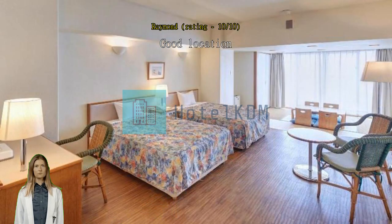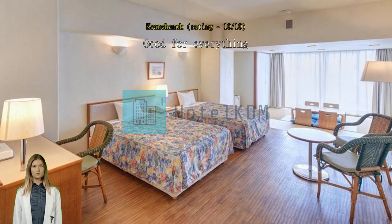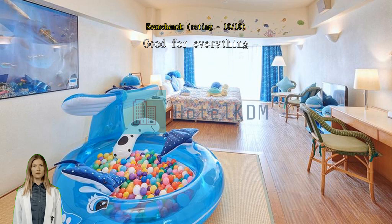Suggest everyone choose this hotel as your choice. Staff very nice, room very large and clean, breakfast so delicious and the important thing is very close to Chiromi Aquarium, drive about 3 minutes.